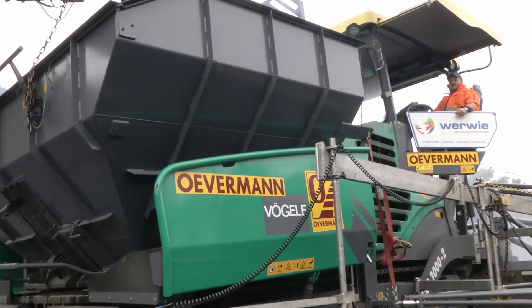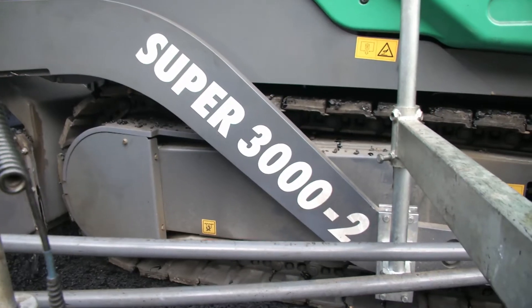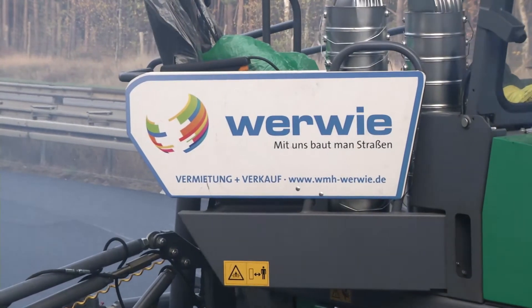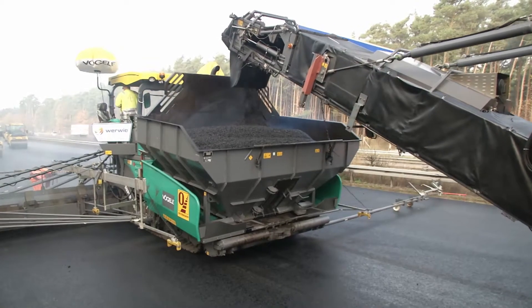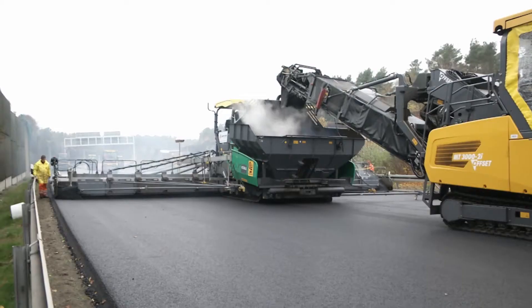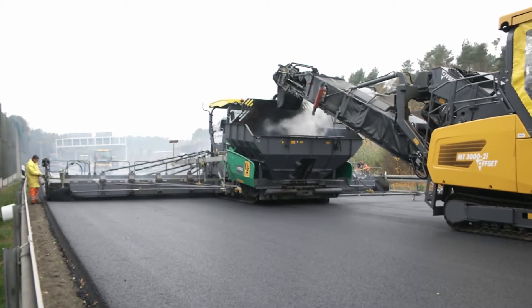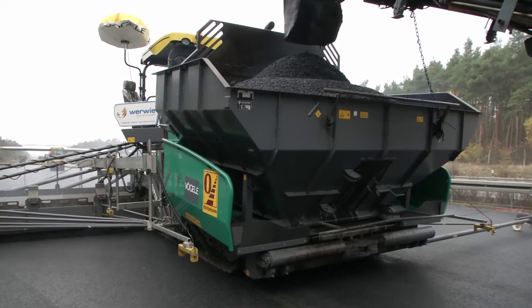Only one paver in the world is up to this challenge: the Vögele Super 3000-2, which was provided by the company WMH Werwimaschinenhandels GmbH for the A10 project. This gigantic paver features a pave width of up to 16 m and a maximum lay-down rate of 1,600 tons per hour.